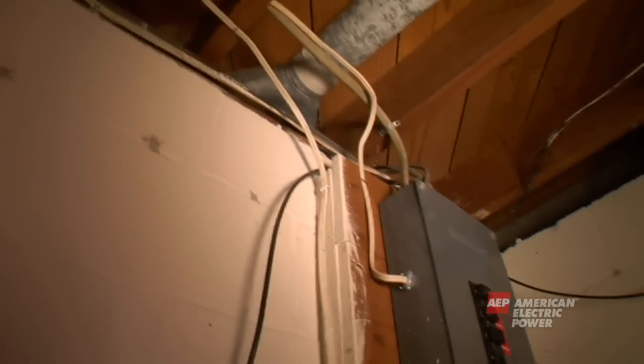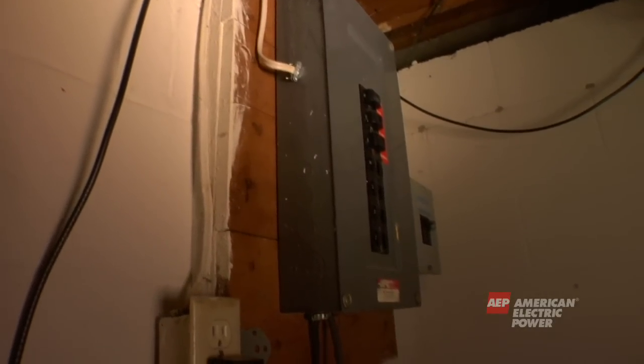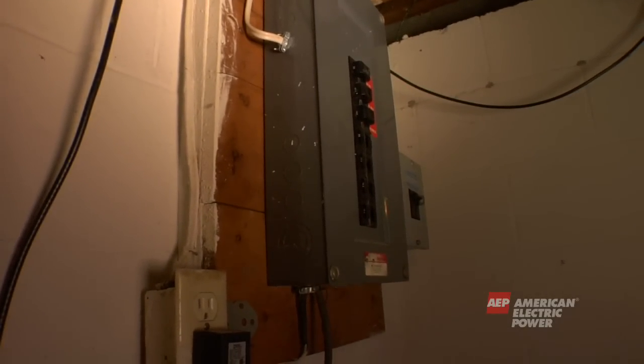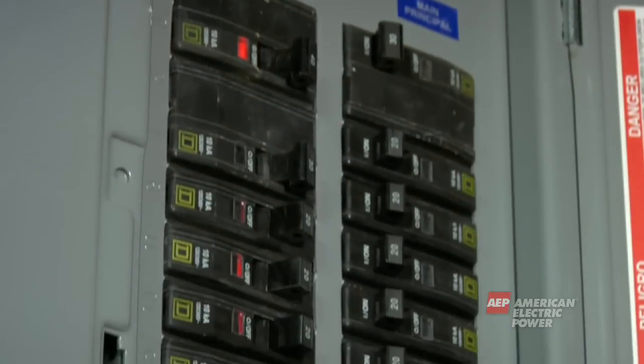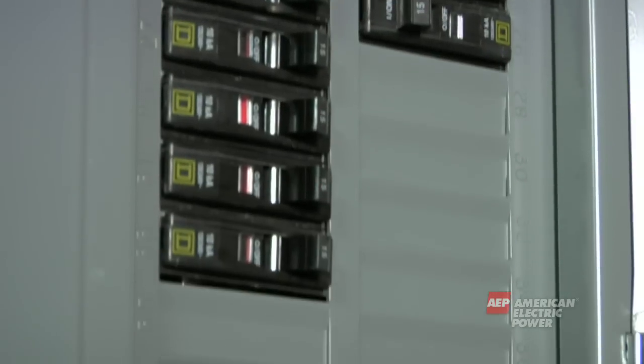Your home or business owns the service panel and the wires inside. The service panel wires take electricity to different areas of your home. The circuit breakers or fuses protect your house from overloaded or damaged wires. Electricity has now arrived at your home to toast your bread or run your appliances.